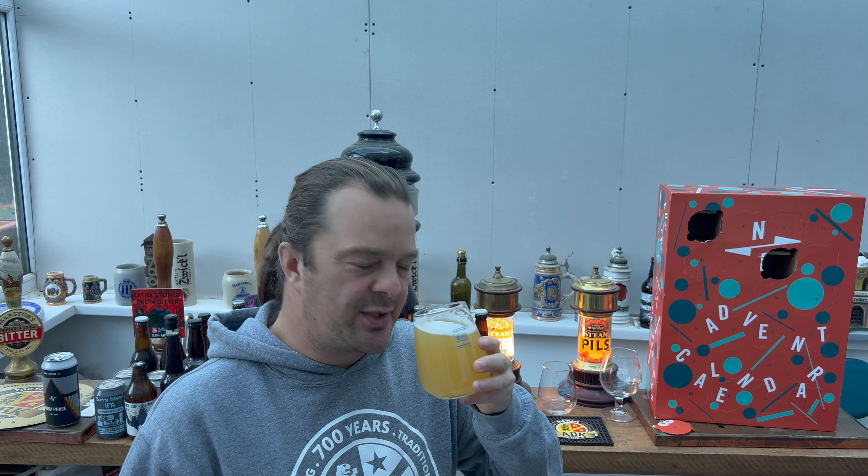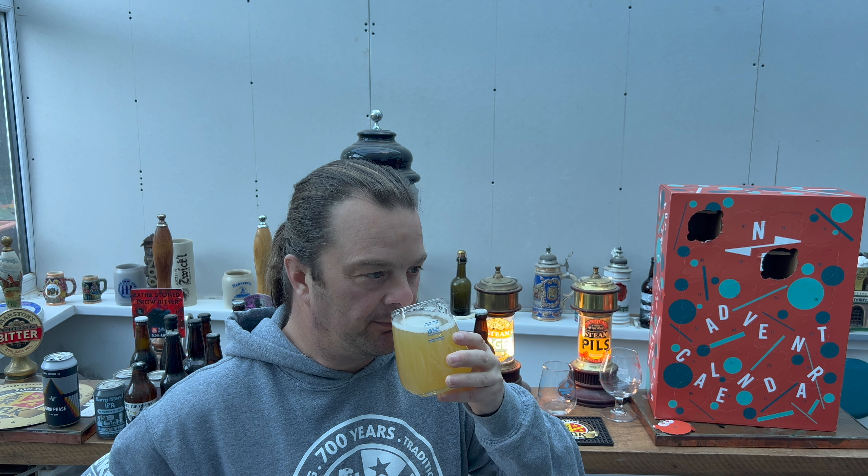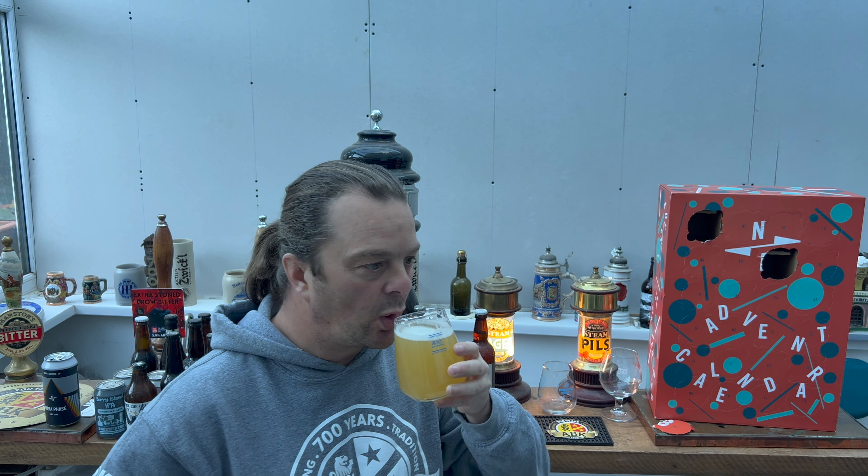It's beer o'clock on Real Ale Craft Beer and it's time to take a look at the North Brewing Company door number two on their Christmas Advent Calendar. We've done door number one and that turned out to be a double IPA, an 8.4% ABV, so what a start that was. So door number two is here.